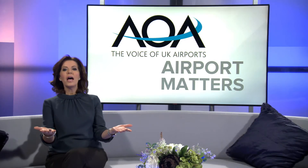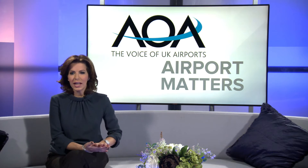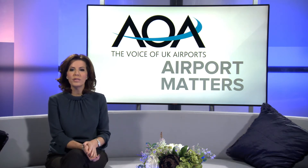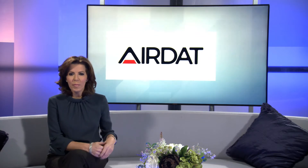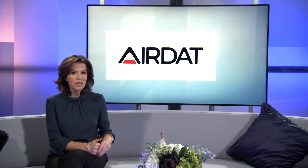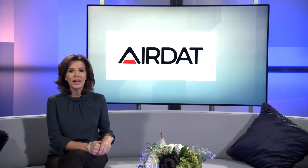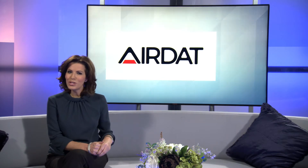We all know that security is tight at airports, and for staff who work airside operationally, completing training, getting licenses and obtaining approval simply to work can be a time-consuming process. AirDat is working to make that a thing of the past, thanks to the digital services they provide, making life easier and more importantly improving safety at airports worldwide. Lewis Vaughan-Jones explains.